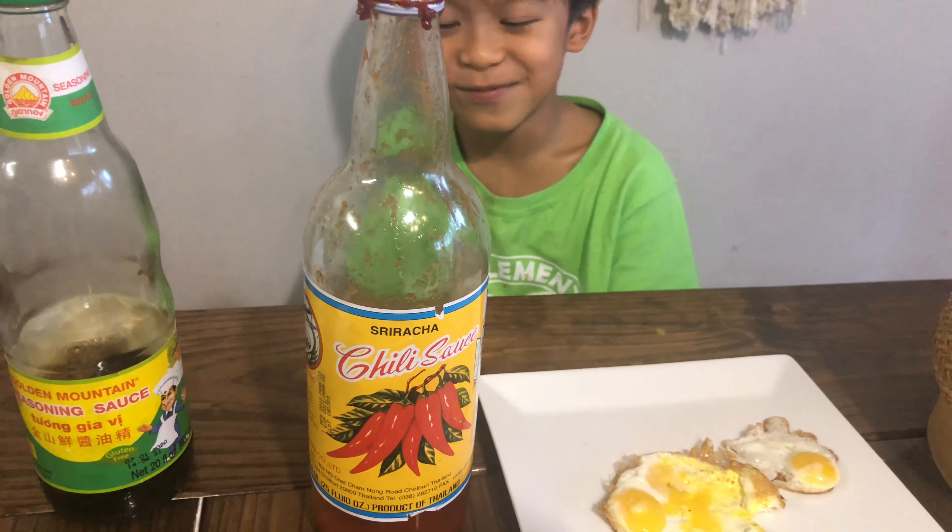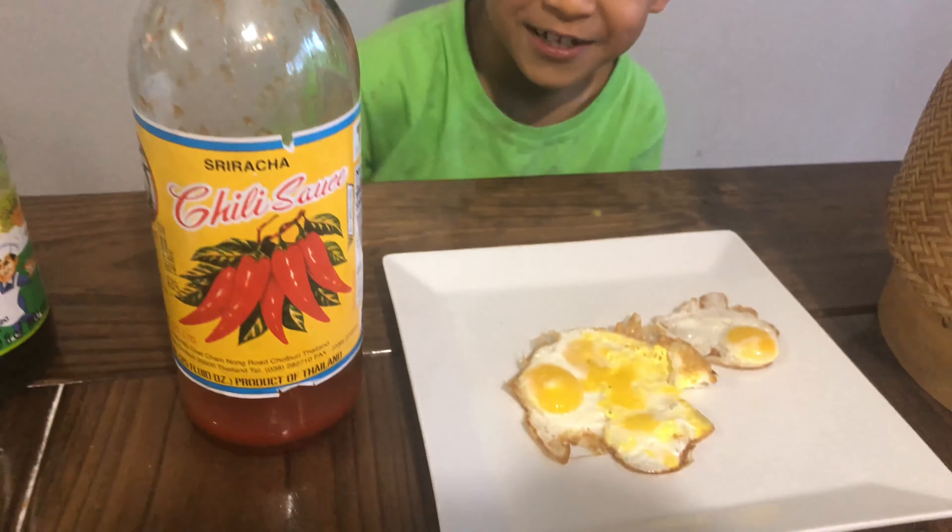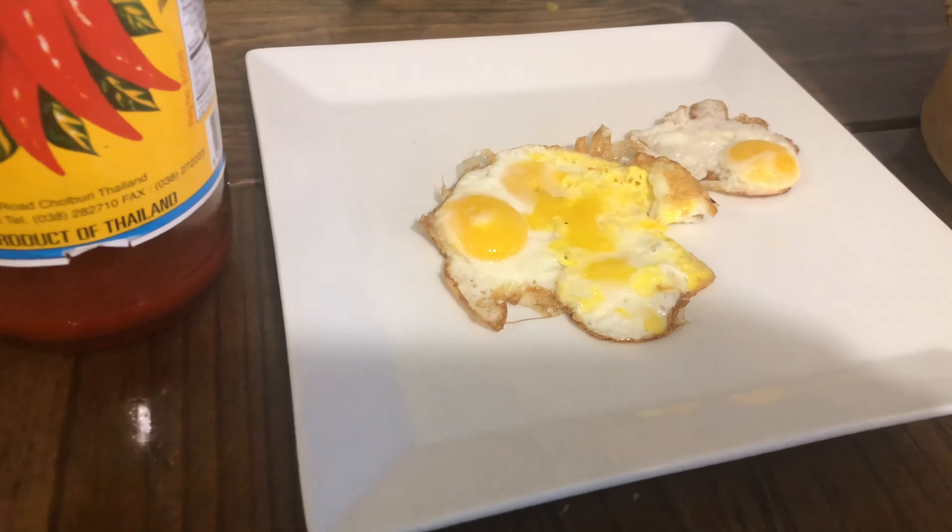I got my soy sauce and some chili sauce. Sriracha — it's kind of hard to pronounce that sometimes. And this one is sweet.